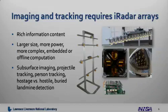In order to achieve images or 3D tracking, it's necessary to combine these individual iRadar elements into an array. iRadar arrays provide a rich amount of information. However, they come at the cost of being larger, they consume more power, and they're more complex. In addition, they require an embedded processing system or some form of offline computation.